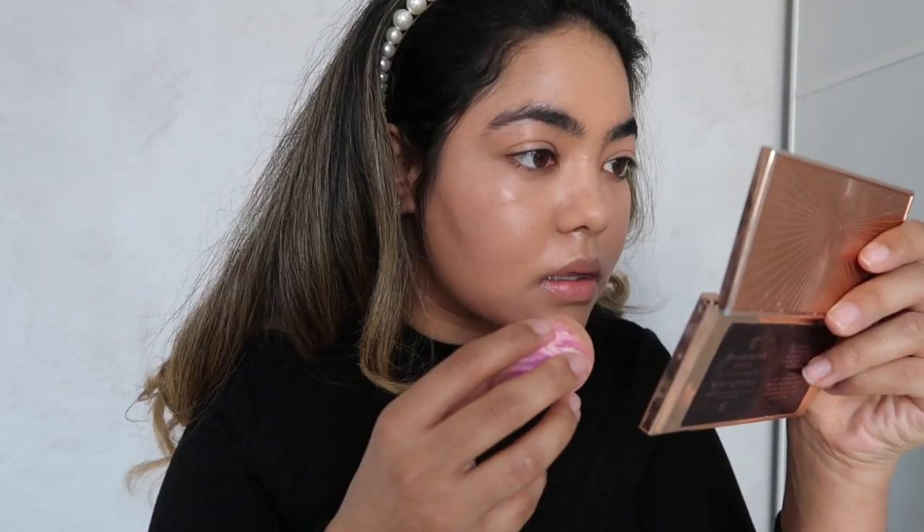To work my foundation in, I'm using a damp beauty blender — I'm sure you don't need me to say it but it's such an amazing tool to give you a flawless finish.